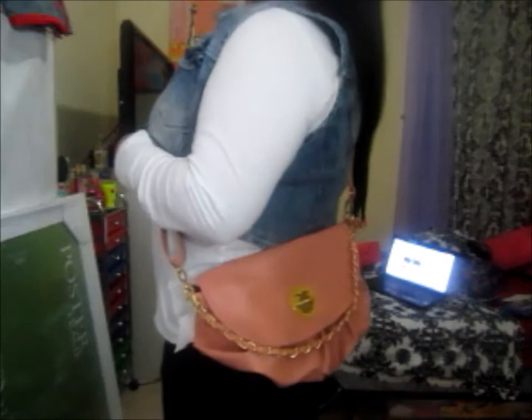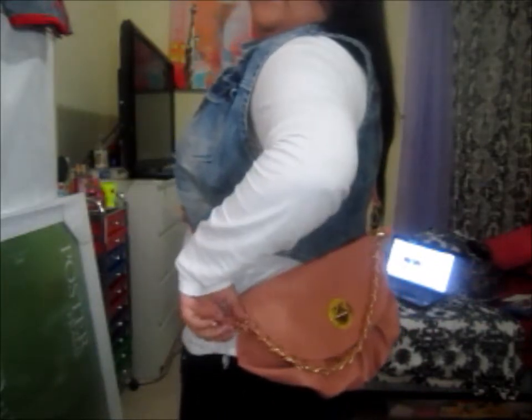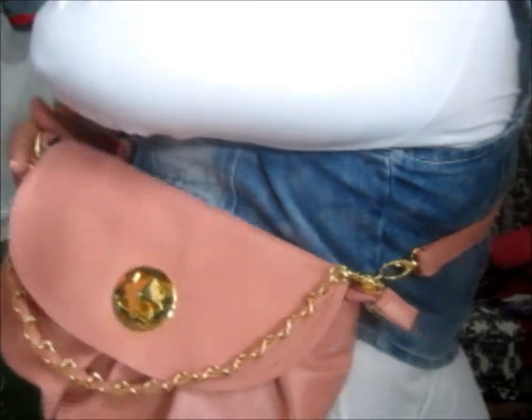So you can wear it like that, or you can wear it like this — that's how it looks. I think I would actually leave this chain in because it just looks so pretty.